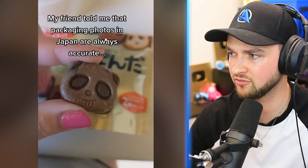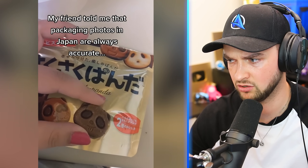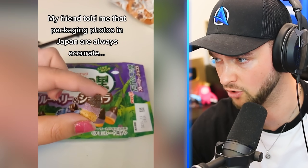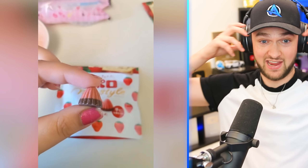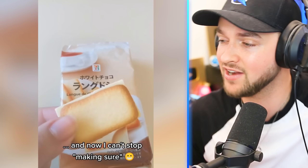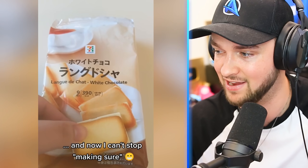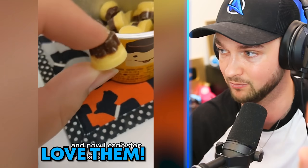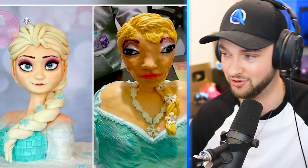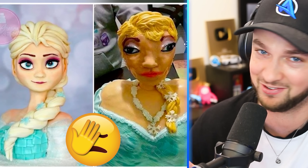My friend told me that packaging photos in Japan are accurate — even the same size. I mean, that one's not great, but it's pretty close. I'm telling you, Japan — not only are they futuristic, they've got accurate adverts. Everything they are showing us here is exactly as it is. No scamming in Japan — that's why we love them. And just in case you haven't learned your lesson, when it comes to buying a cake, watch out where you order it from, because the reality can always be so different. If you want to see even more adverts that will destroy your trust, click on screen here to take a look at some of the scams they try and pull on us. I'll see you over there.